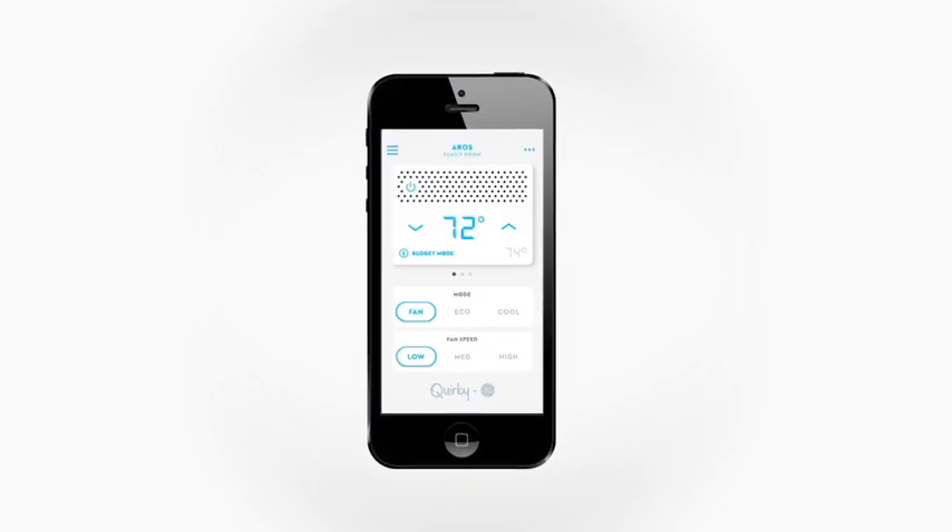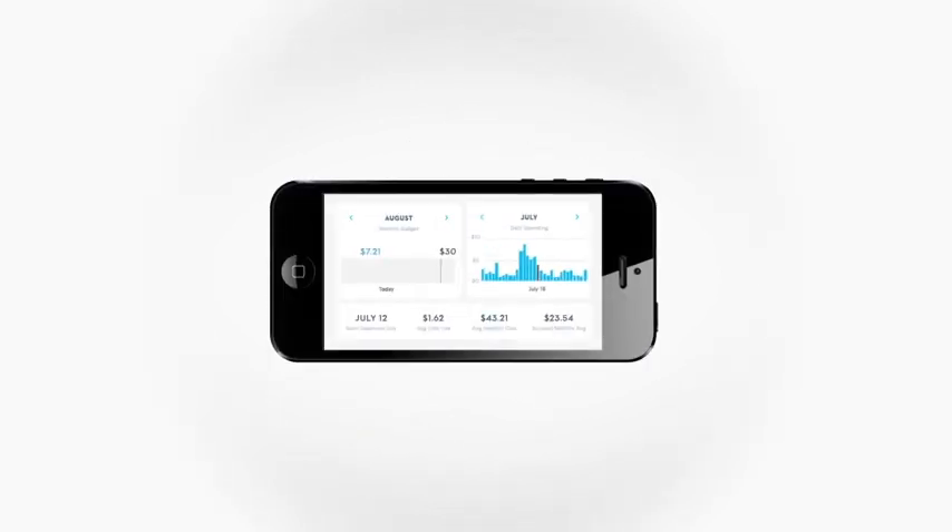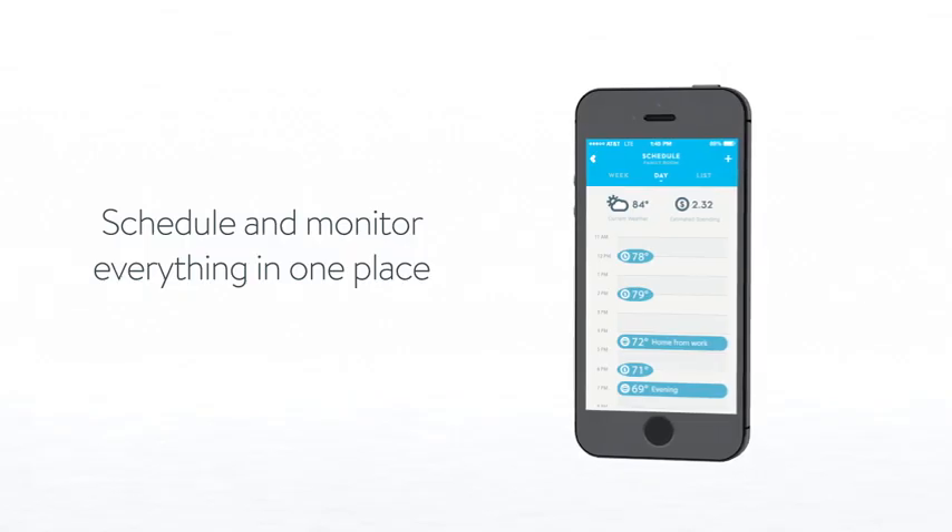Set timers, track costs or create shortcuts and schedules to quickly control anything, anytime.